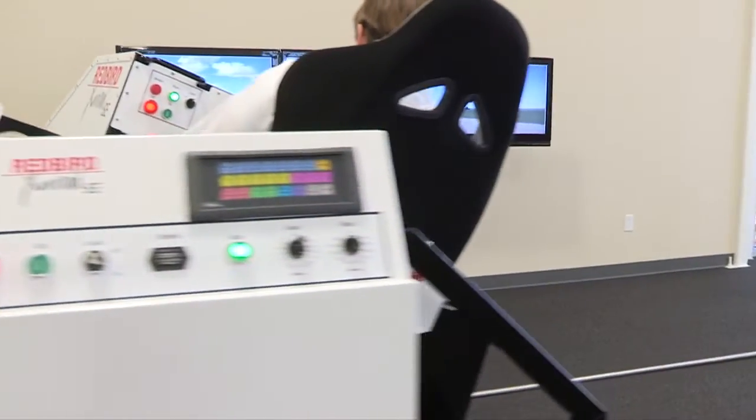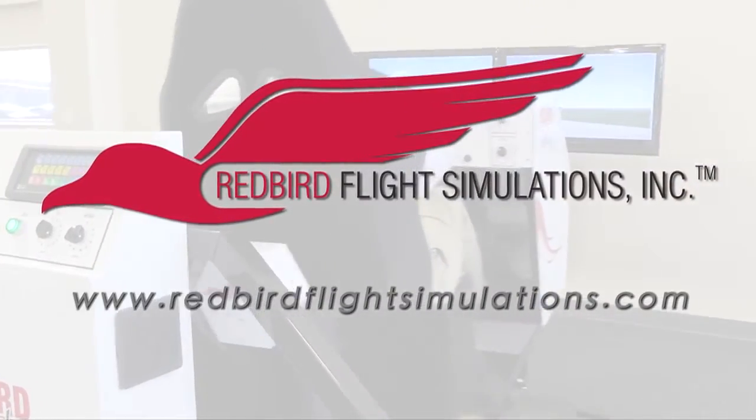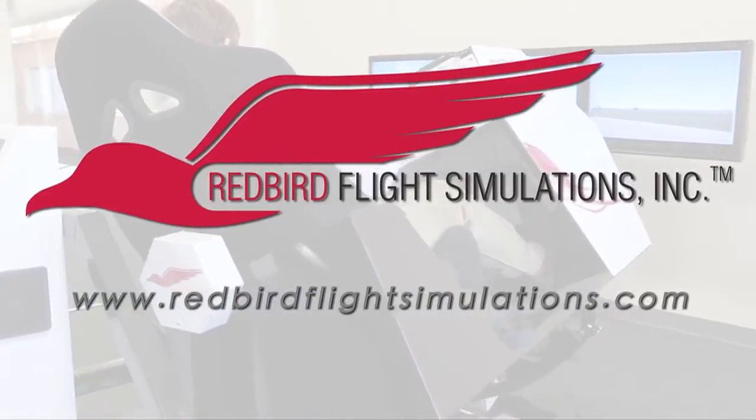For more information on the Redbird X-Wind SE and Redbird's entire line of flight training devices, visit www.redbirdflightsimulations.com.